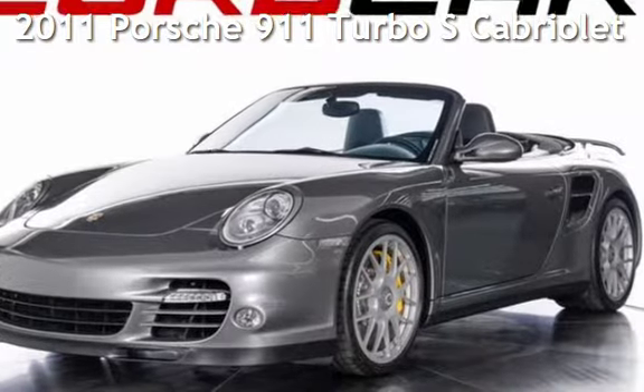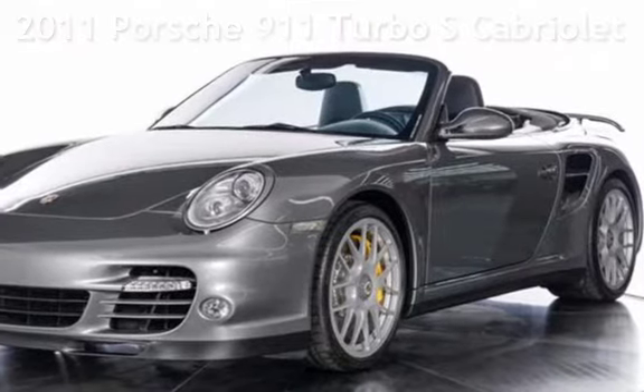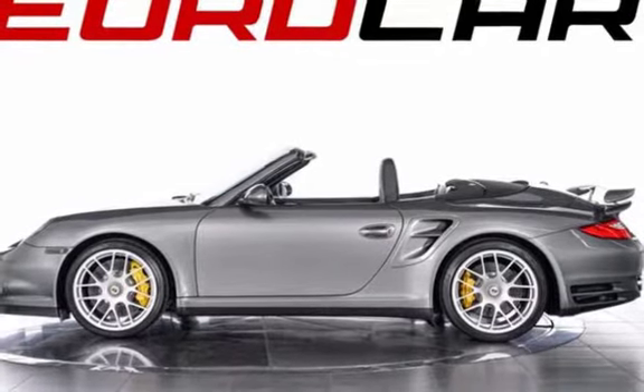Presenting a pre-owned 2011 Porsche 911. This two-door convertible has a six-cylinder, 3.8-liter H6 engine, with all-wheel drive, and a PDK transmission.